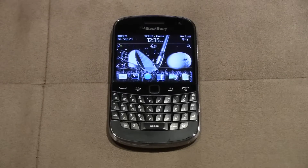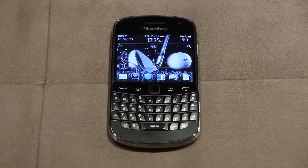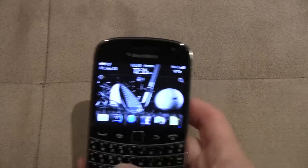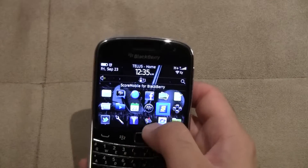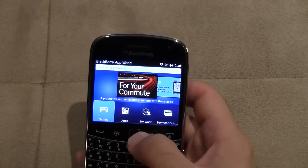Hey everyone, Fierce Technology here. I've got the BlackBerry Bold 9900 here and I'm going to be showing you what the new BlackBerry App World looks like. BlackBerry has completely revamped their App World, so we're going to go into it right now and see.